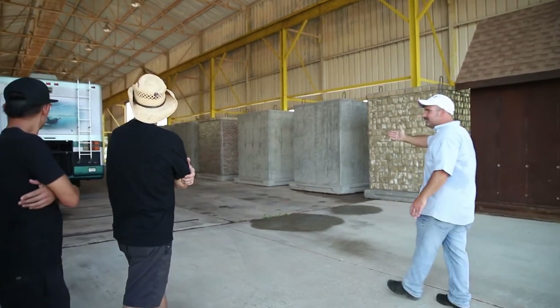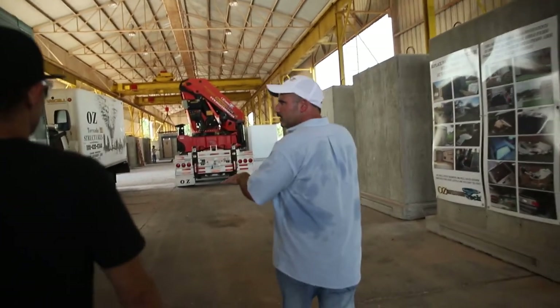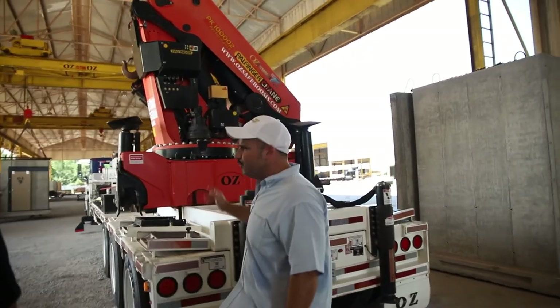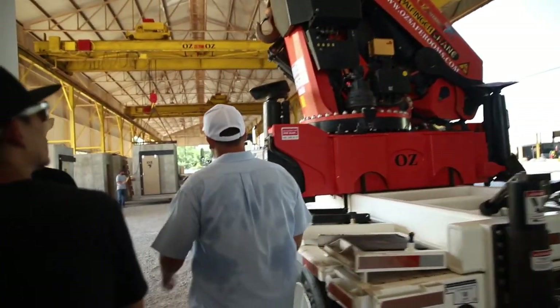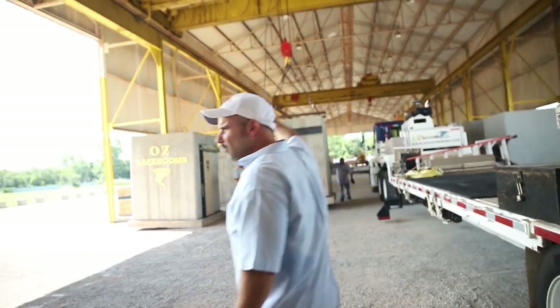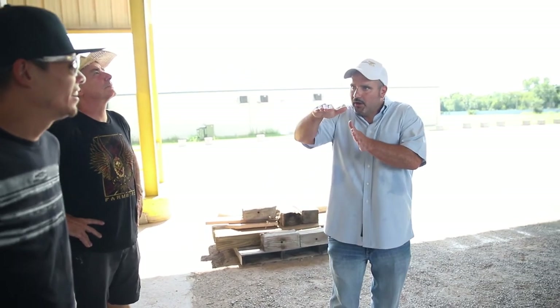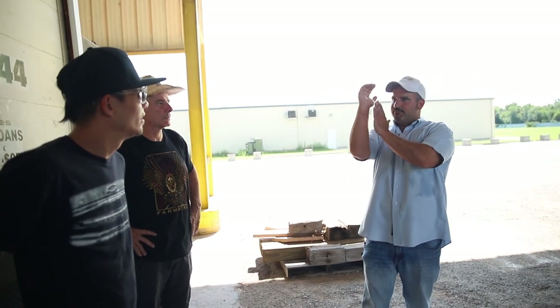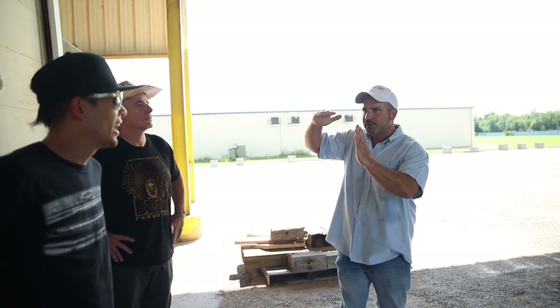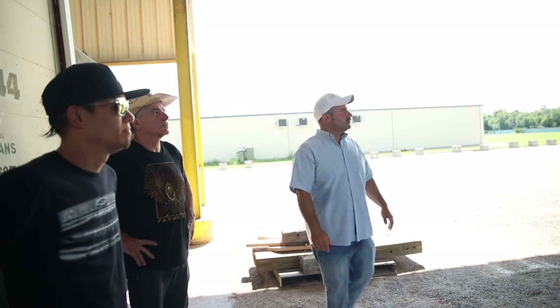We had this machine built here — a custom-built crane that we use for deliveries. We're getting this rig set up to go deliver a unit. Right here is a 100-ton knuckle crane, and we have overhead crane systems we're going to use to load this safe room. A 25-ton crane can lift straight up, but when you get mobile cranes and boom out, you start losing your tonnage. So I had to get a 100-ton knuckle crane to go 12 feet off the rear end of this trailer.